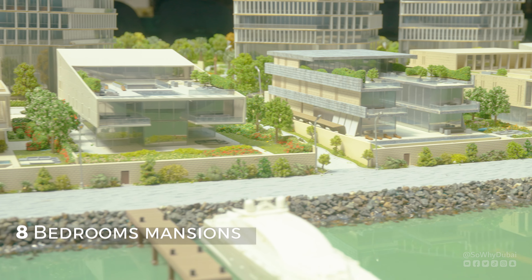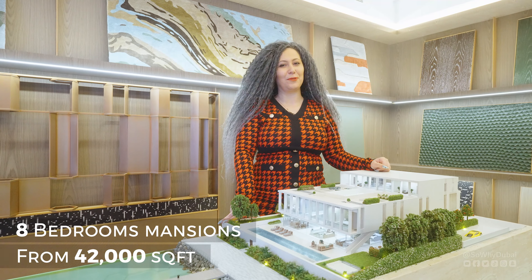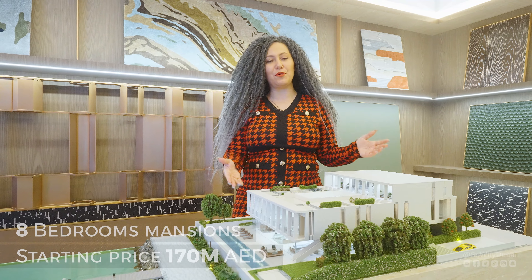You remember when I mentioned these 12 unique mansions? I bet you all want to see how these mansions are going to look like. They have three types: water, sky, and earth mansions. And look at this beautiful layout.